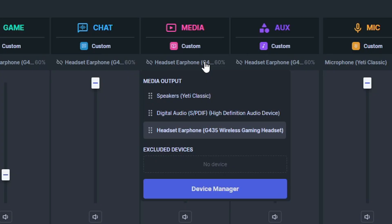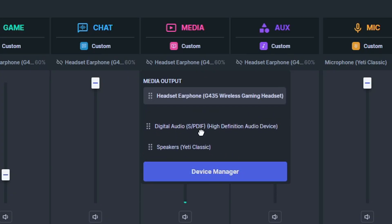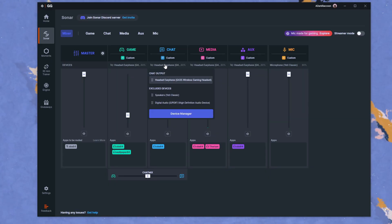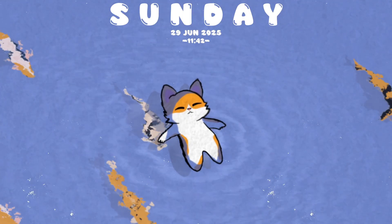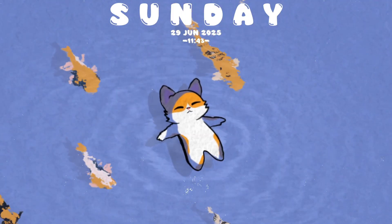Now, how do we fix this? Well, quite simple actually. You just go ahead and drag anything that you don't want to use into the excluded devices. You will do this for game, chat, media, aux, and microphone. Just exclude the devices you're not using and you should be able to have your audio not be messed up at all.